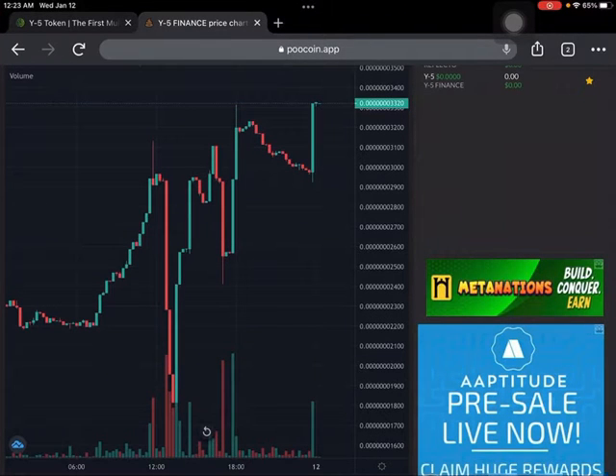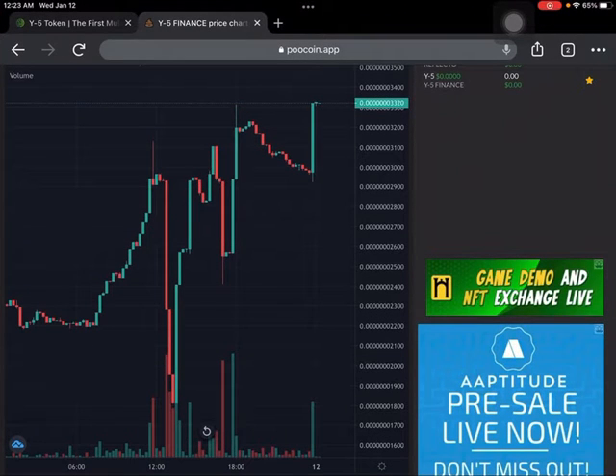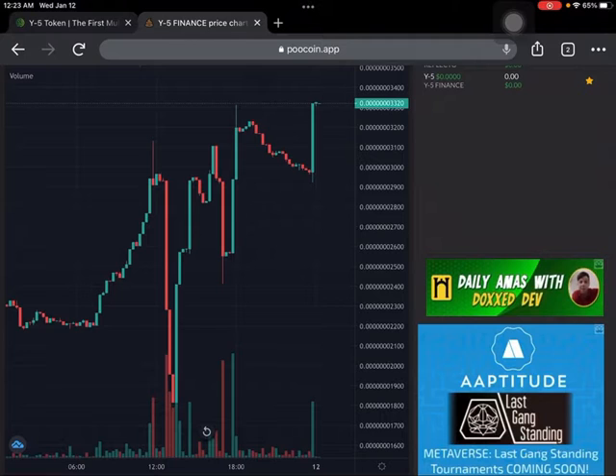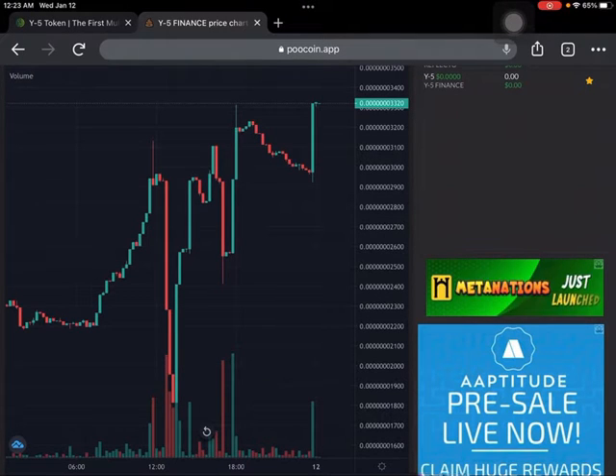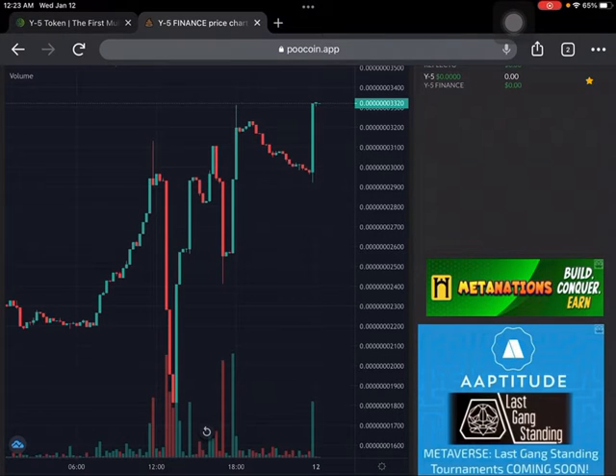What's up guys, it's your boy Dirty Mike and I am back with my second video of the day. In lieu of calling these technical analysis videos, I'm just going to do a series every day reviewing kind of where the price is going.